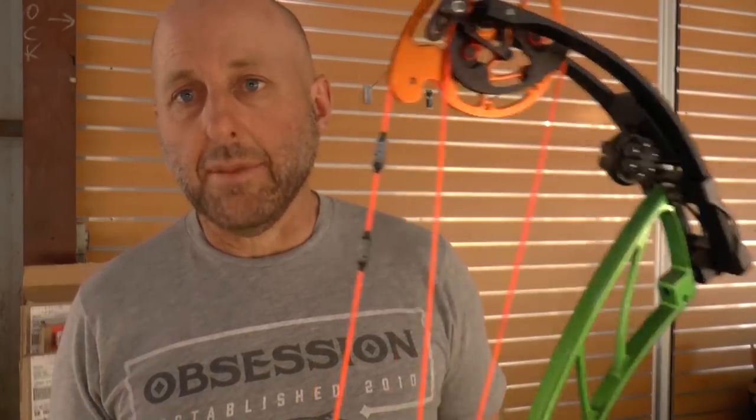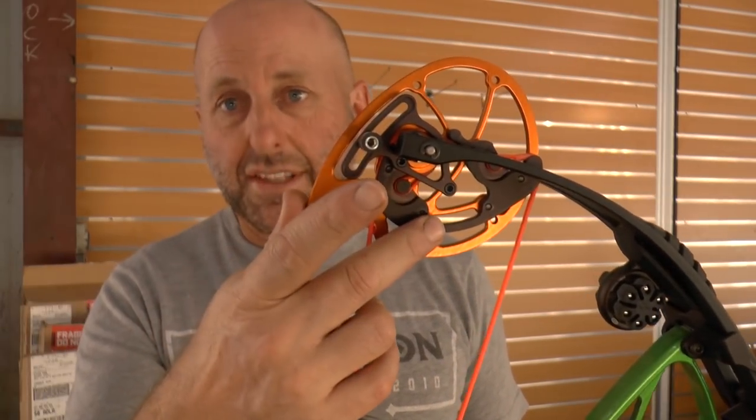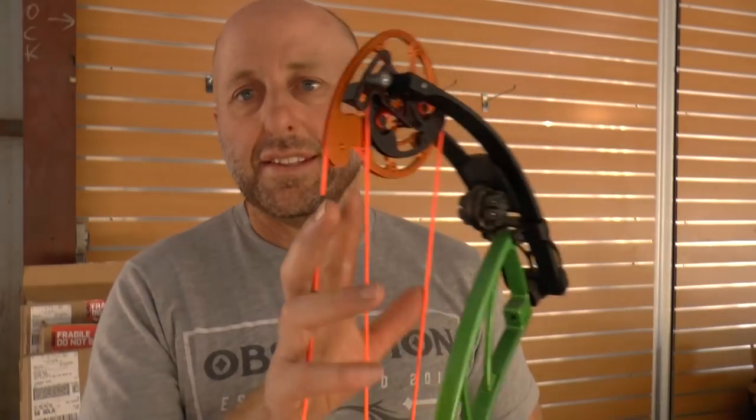They had a few different cams, which for me made it confusing to sell because on different bows they had different cams. Some were modular like this one, some were rotating modules, and this is a binary cam. Some had yoke systems, so they had different cam systems, and some were draw length specific. Made it a little bit confusing for the seller, if not for the buyer, in my view.